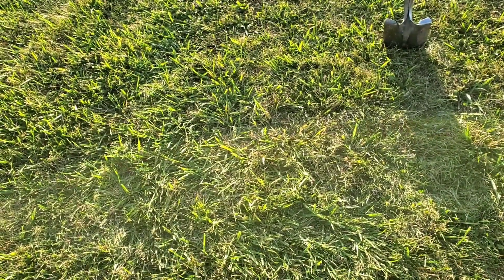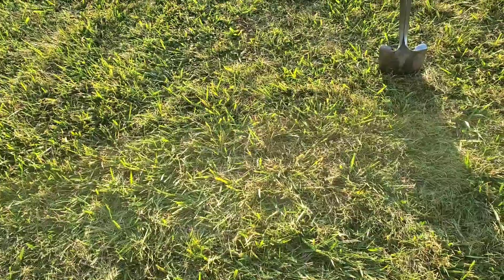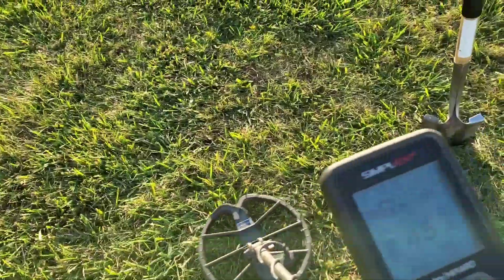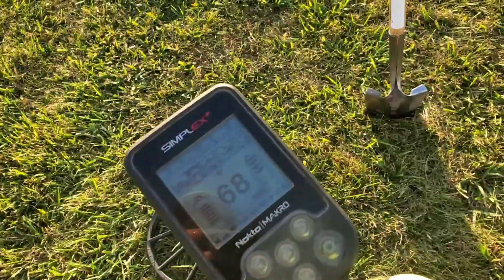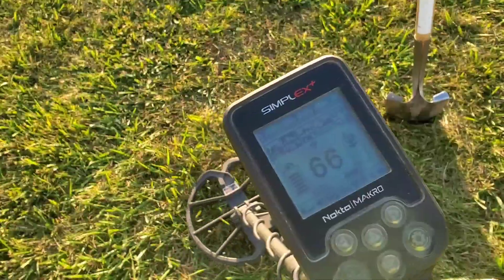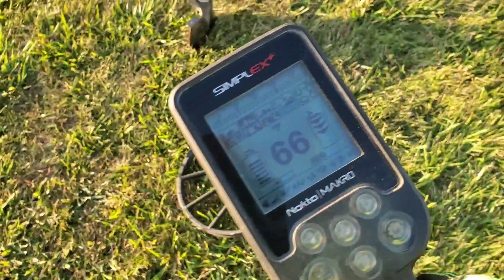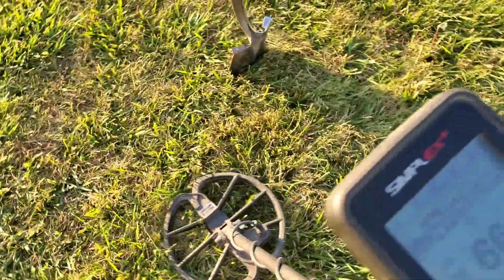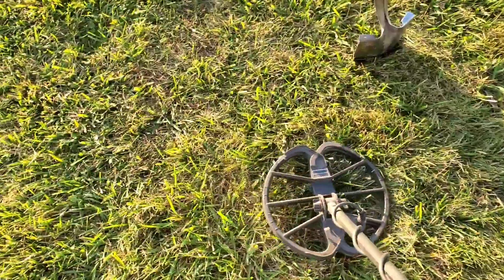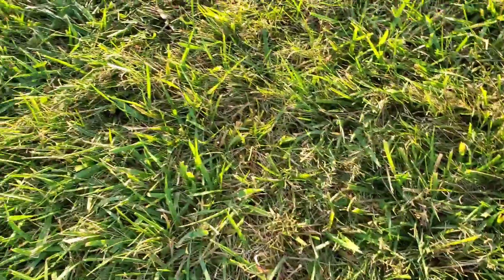It's been a while since I've done a live dig here — one hand on the phone, the other on the detector. I do have a signal here. I've got my headphones on, so you're not going to be able to hear exactly what it is. But 66-67 on the Simplex is always a penny. Once in a while I'm surprised, but this should be a penny. Let's see if we can get this dug live.